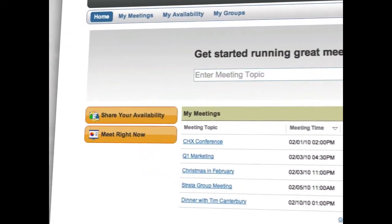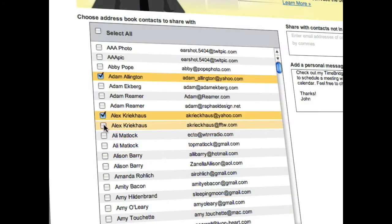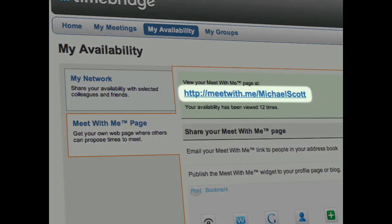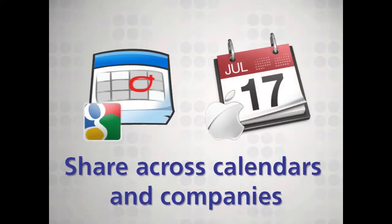First, connecting lets you share availability outside the confines of your exchange server, with specific individuals, a whole group, or by claiming your personal Meet With Me page. It works across other calendar systems, like Google and iCal, and outside your company as though you were on the same system.